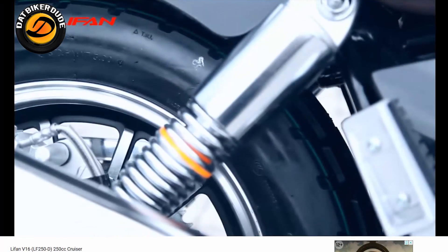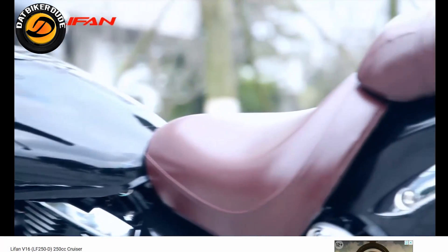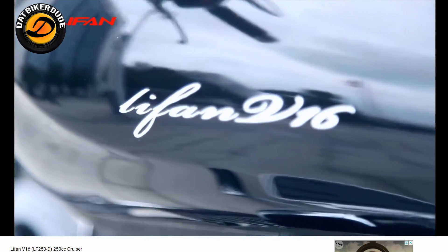So it has a wide profile rear tire, about a 15-inch rim. Consider this motorcycle if this is your thing. It's a low riding position, with a little bit of a handling consideration. I am going to show you more in some of my future videos.